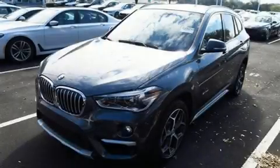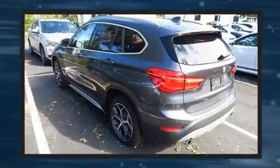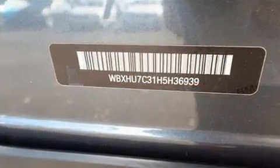Come test drive this 2017 BMW X1 with less than 10,000 miles on the odometer. This versatile and environmentally responsible vehicle provides both comfort and driving innovation. It features an automatic transmission, front-wheel drive, and a two-liter four-cylinder engine.